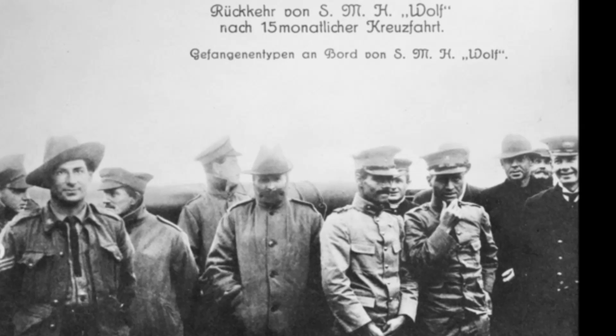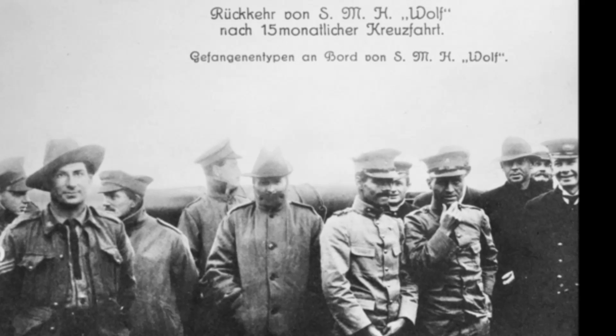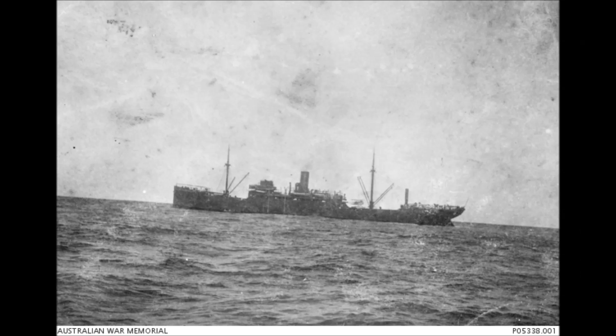A few months later, the bottle was found and the information eventually brought to British authorities — but not until far too late. The information about the Singapore minefield was actually useful, because apparently the Wolf's crew were off on their soundings, and not a single ship ran into any of the mines laid off Singapore. By the 10th of September 1917, the Wolf had passed through the Alas Strait and back into the Indian Ocean, making good her escape from Singapore.